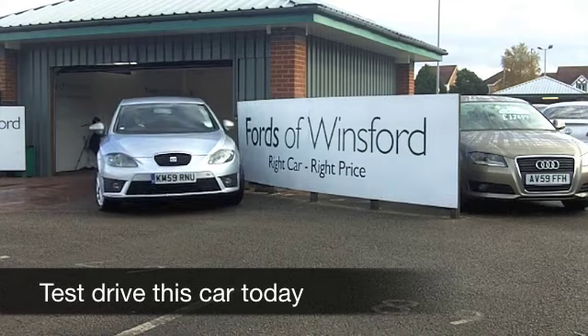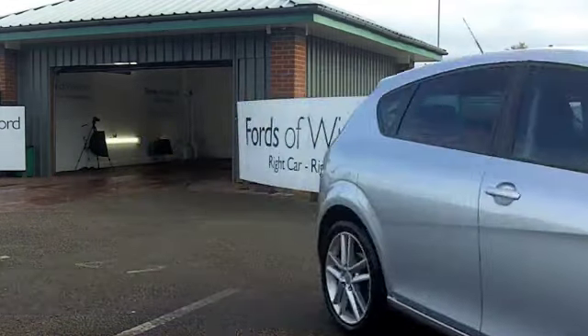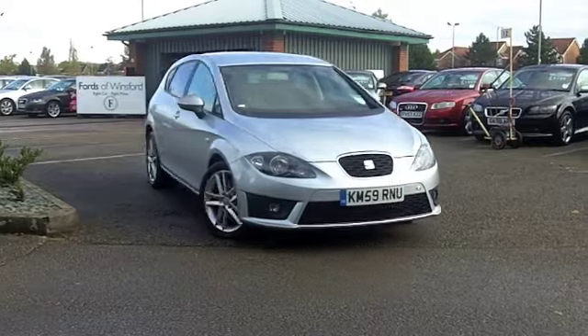The Leon is a great looking hatchback which is solidly built, and they drive very well. The two litre diesel engine in this car is pretty quick off the mark, and it's not going to cost you a fortune to run.